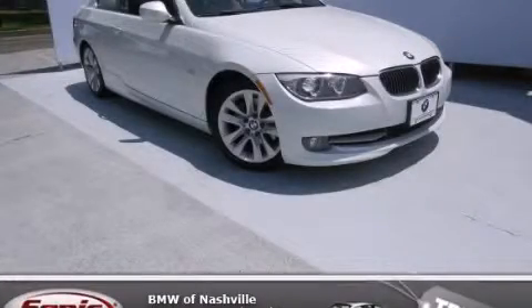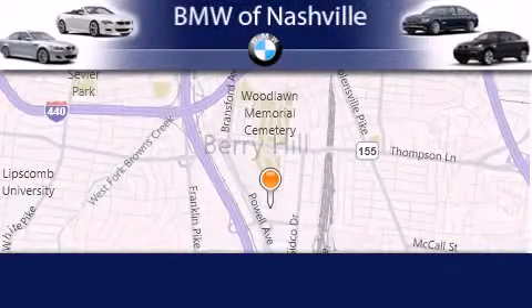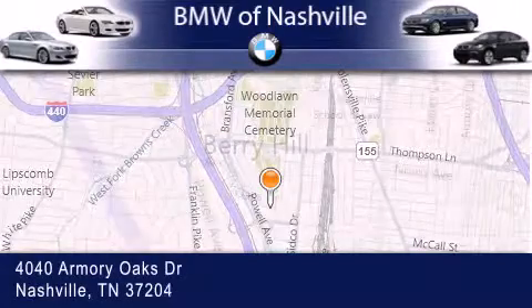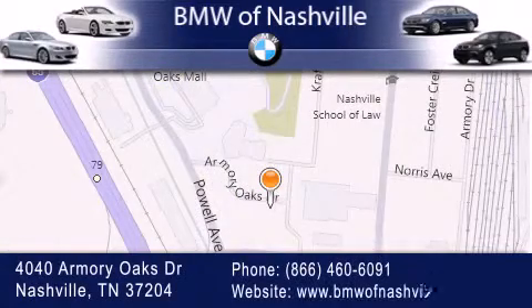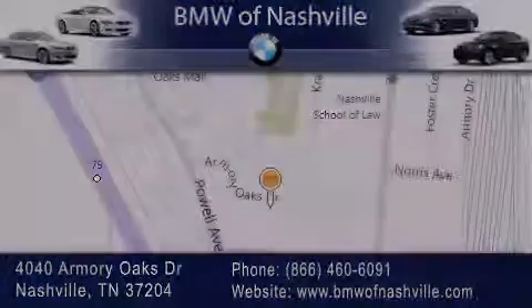Please call today to reserve this vehicle for a test drive. BMW of Nashville is located at 4040 Armory Oaks Drive in Nashville. Our goal is to exceed all of your expectations to ensure that you'll return for future visits. We'll see you next time.